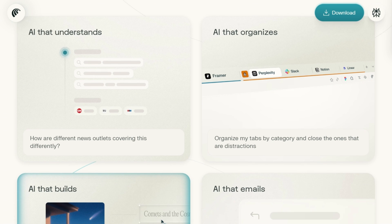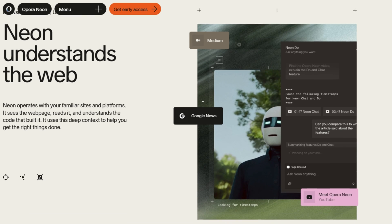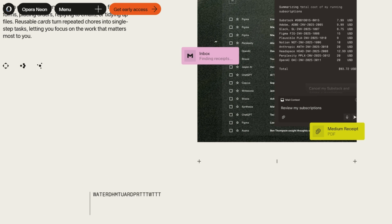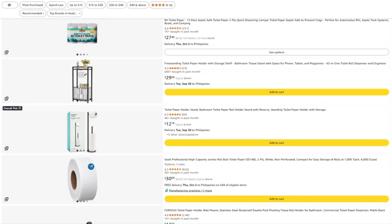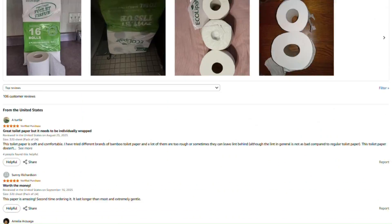If this saved you from an unnecessary subscription or helped you find something useful, great. I investigate tech promising to revolutionize your life — sometimes it delivers, sometimes it's expensive vaporware with good marketing. I'm Mark, and I'd rather not fill this channel with sponsored content from companies whose products I might end up roasting next week. That would be awkward.